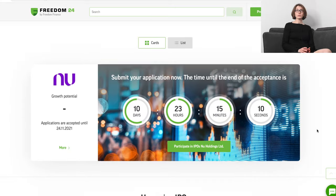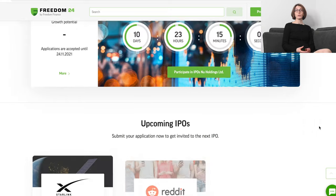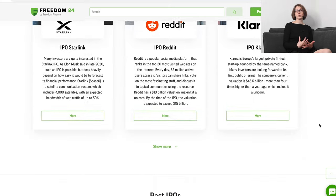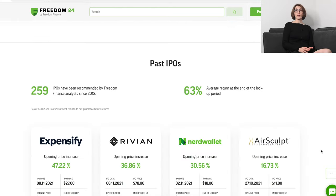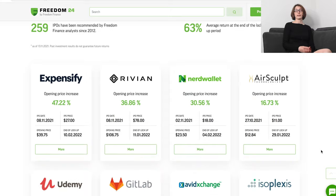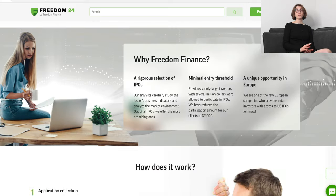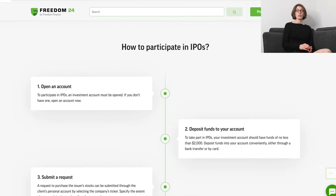When you scroll down, you get a list of featured, current, upcoming and past IPOs with all the necessary information. You're invited to see all of them using show more and show all links. And if you're totally new to trading IPOs, there's a great step-by-step timeline at the bottom of this page written without any jargon — very user-friendly.